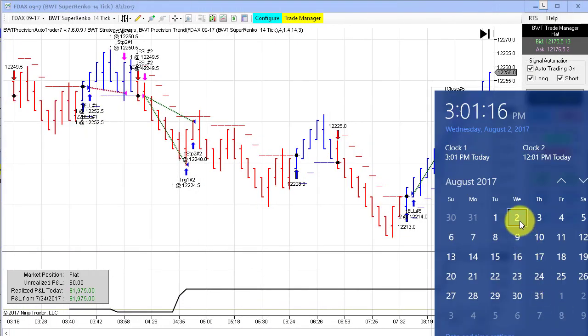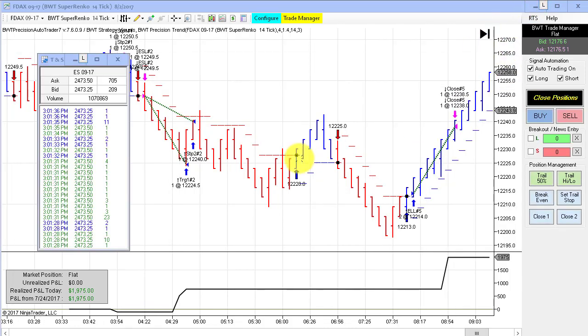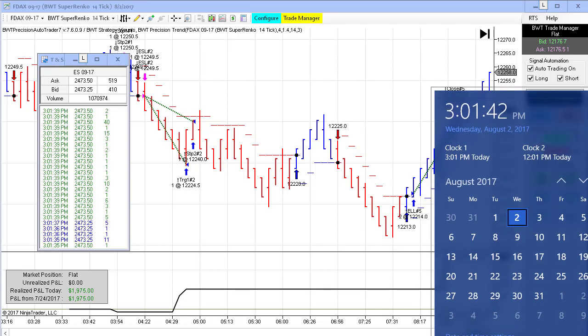Hello, everybody. Today is Wednesday, August 2nd. It's 3:01 p.m. Eastern Standard Time. On my left is the time in sales, the E-Mini S&P currently trading at $2,473.50. I'm recording this video about an hour before the session closed, as I have an appointment this morning. Spectacular day for the auto trader.